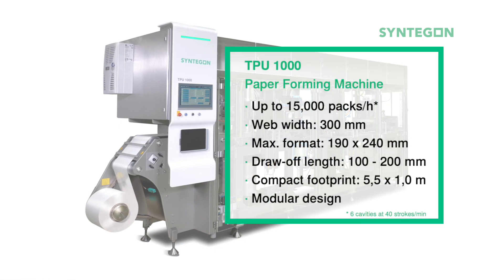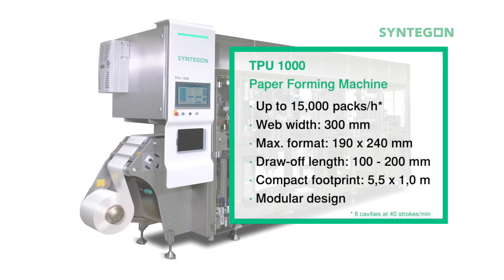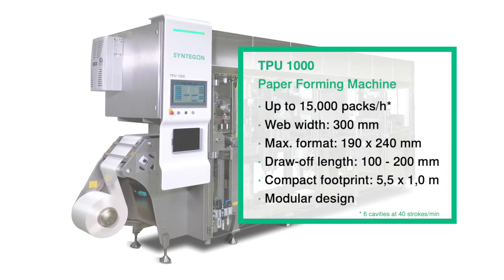The TPU-1000 is a compact machine for primary packaging that is specifically designed to process paper, realising fascinating and sustainable pack styles with up to 15,000 packs per hour.